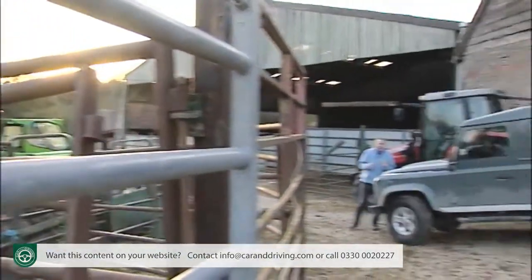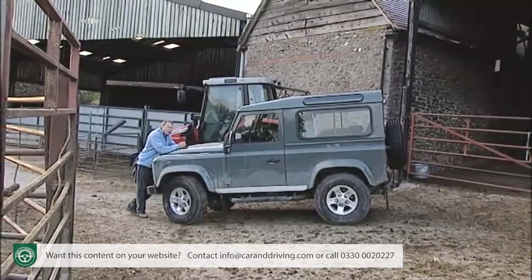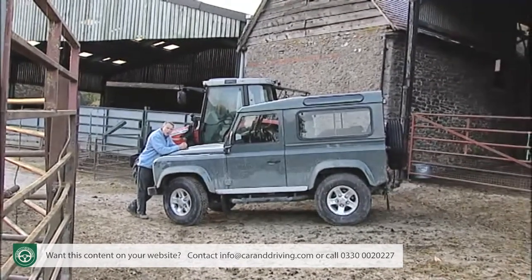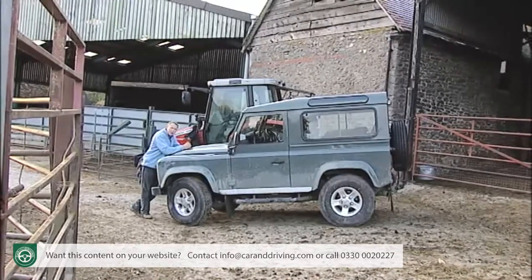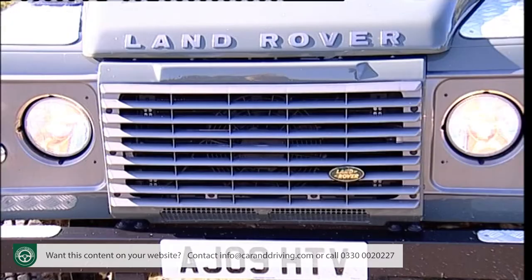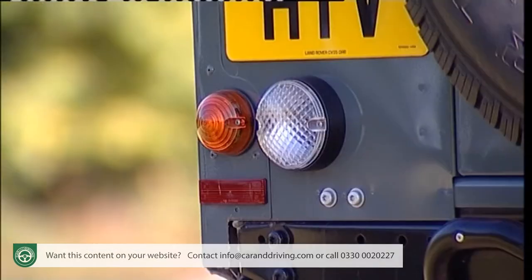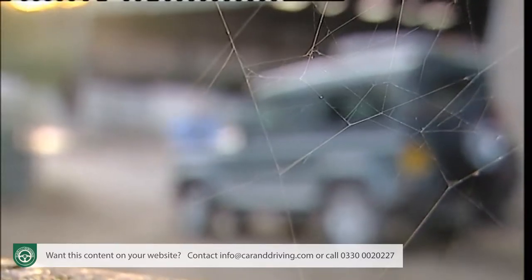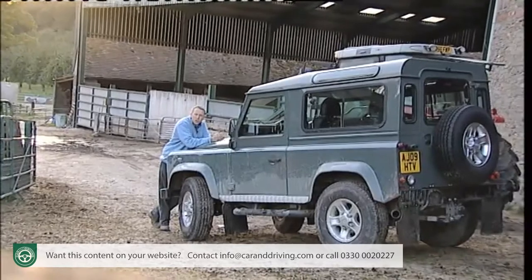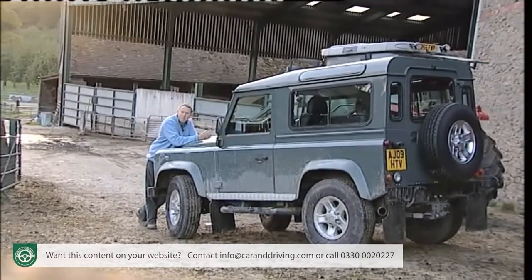What we're looking at here is a last historic throw of the dice from the Solihull brand. This car can climb many obstacles, but the biggest of all — the legislators' pen — may ultimately defeat it, without changes so extreme as to render it an unrecognisable cousin to the car that started life on Morris Wilkes' farm. But before all that happens, we can all still enjoy one, even if we don't have our own farm or live halfway up Ben Nevis.